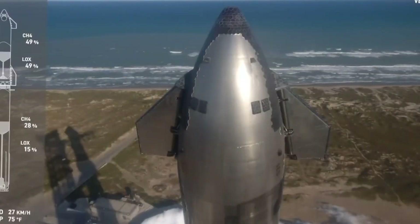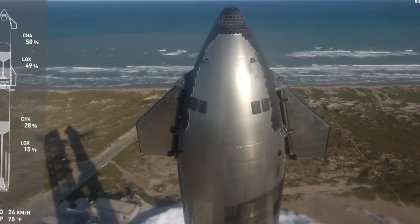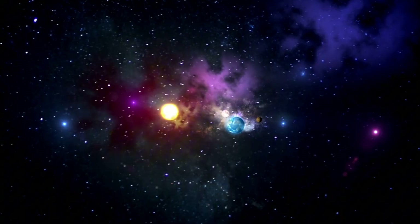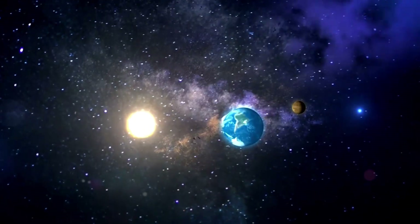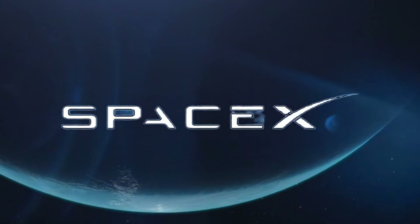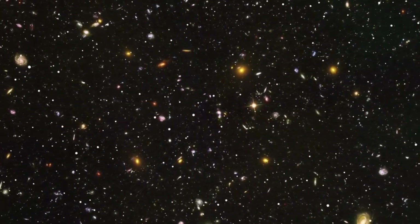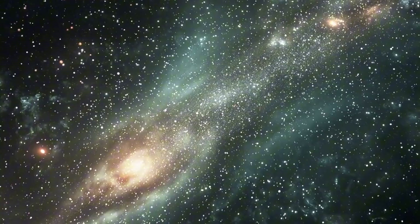For Sarah Chen, Mike Rodriguez, James Martinez, and countless others who played a part in this mission, the story of Flight 6 is far from over. The knowledge gained continues to shape new designs, inspire new solutions, and push the boundaries of what's possible. What looked like a spectacular failure has transformed into one of the most valuable learning experiences in modern spaceflight history. As SpaceX prepares for Flight 7, the lessons learned from Ship 31's recovery are being incorporated into every aspect of the mission — the explosion didn't mark the end of a journey, but the beginning of a new era in space exploration.